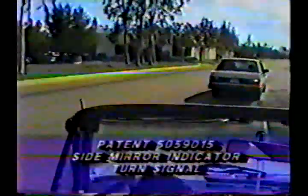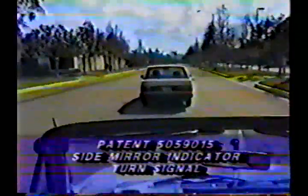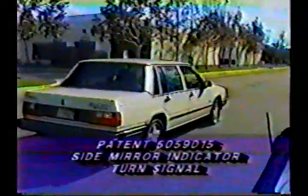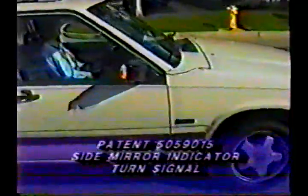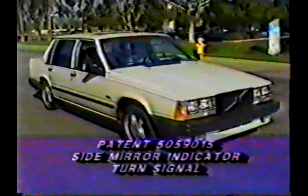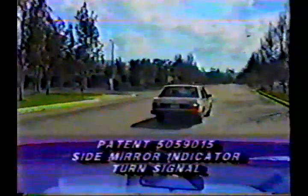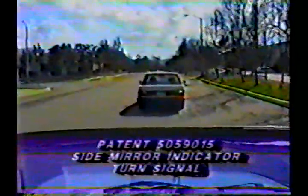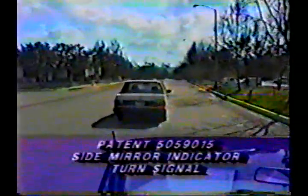It would be a perfect alternative or option to go with side airbags without the additional cost of side airbags, should buyers choose not to select that costly option. Also, minivans, sport utility vehicles, and station wagons would benefit greatly from this since they have a bigger blind spot, and this patent would eliminate that hazard.